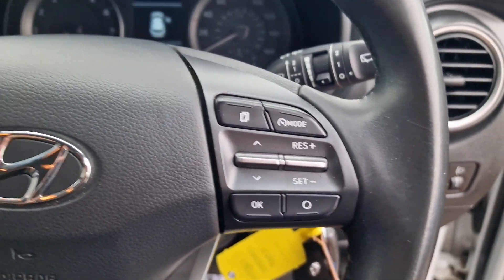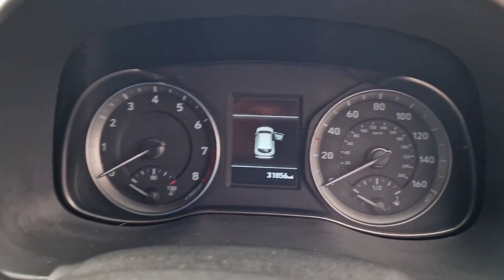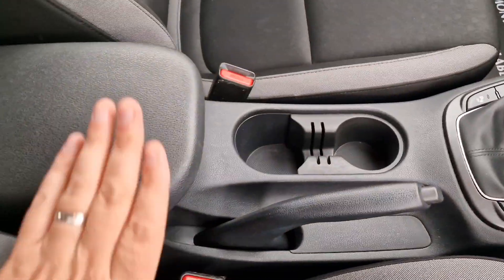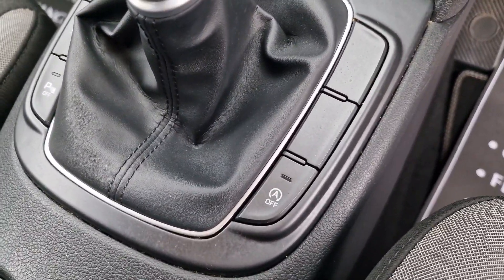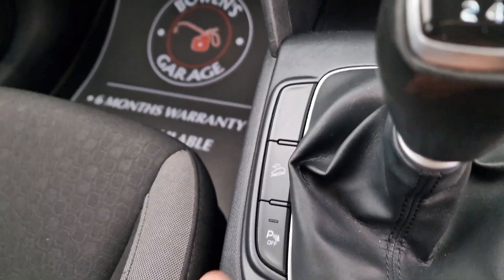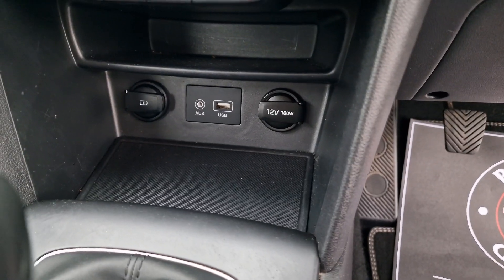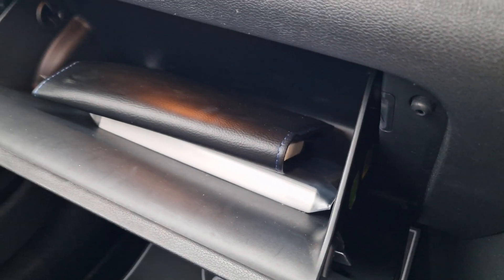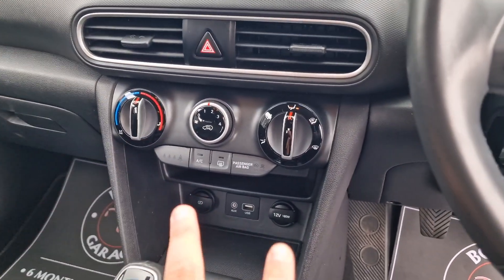Lane assist, and up on the steering wheel you've got controls for cruise control and radio and Bluetooth. The mileage reads 31,856. Automatic lights, some storage under there, a couple of cup holders, manual handbrake, six-speed manual gearbox, start-stop facility which you can switch off. You've also got parking sensors which you can switch off and a couple of different driving modes. Down below there are 12 volt sockets, a bit of storage, USB and auxiliary inputs. In the glovebox there are all your handbooks.